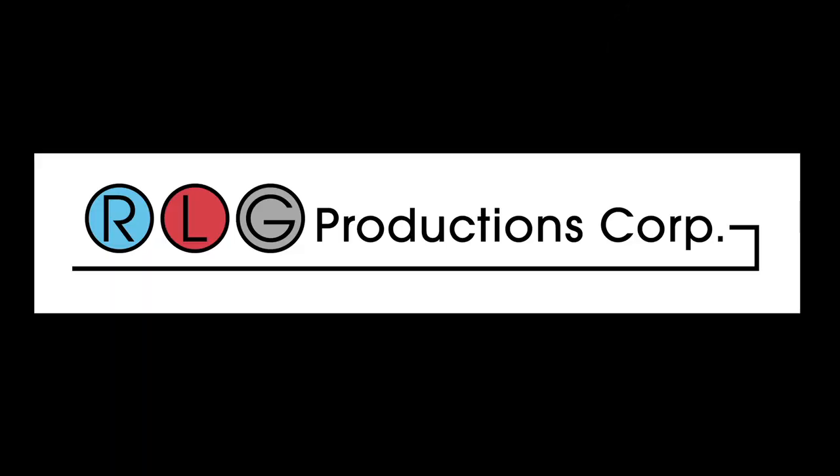This presentation has been brought to you by RLG Productions. RLG Indies.